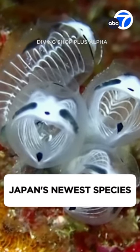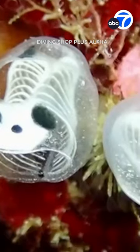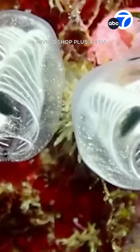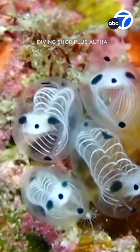Well, it is one of Japan's newest species, and it could be considered cute or even creepy. Check it out. It is called the Skeleton Panda Sea Squirt. I like the name. It has a see-through skeletal-like body structure with black spots like a panda.